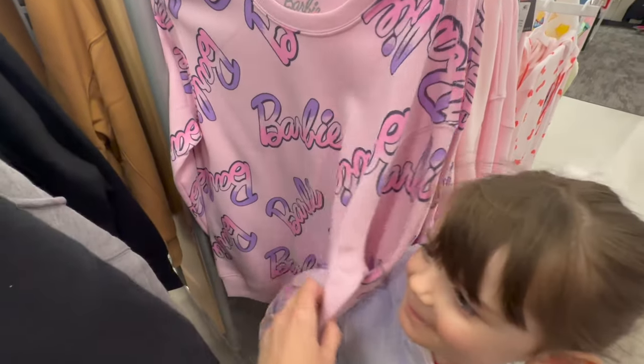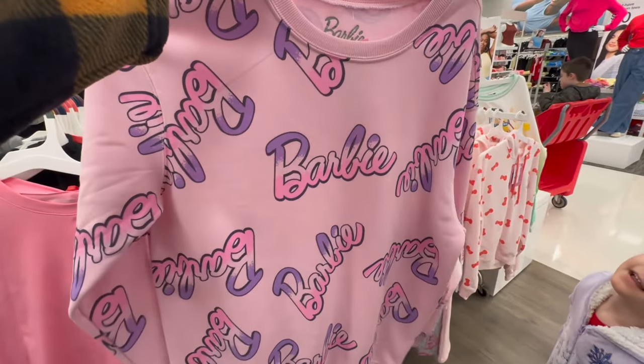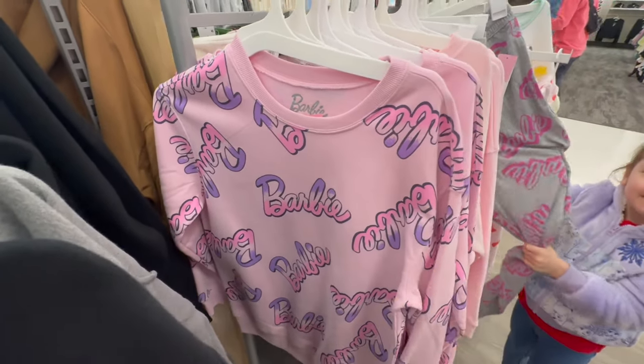Hi Penny. Can we look at this shirt here? This is adorable — I would actually wear this. It is a Barbie sweatshirt. How much is this? If it's like $20, I might get it. It's $21.99, which is not a bad price, and we love Barbies, so we might think about that one.